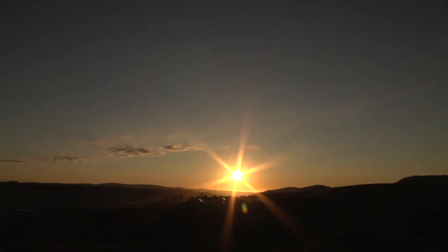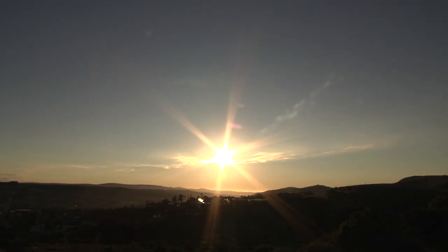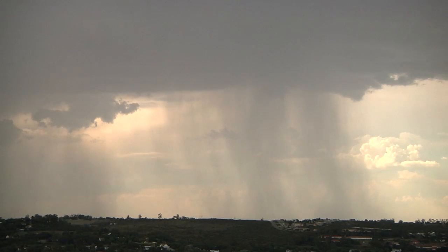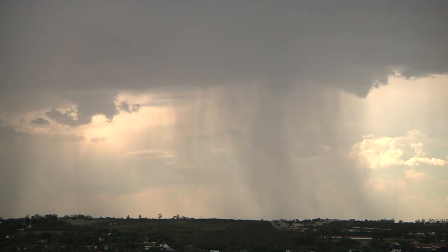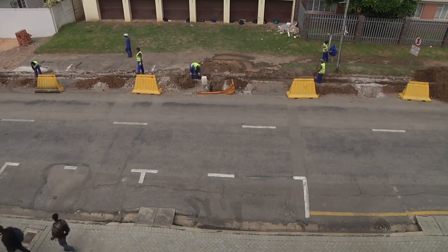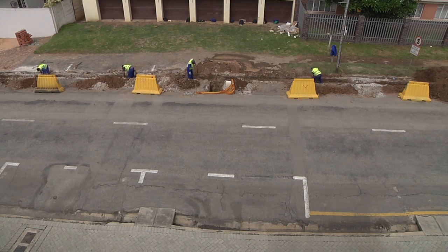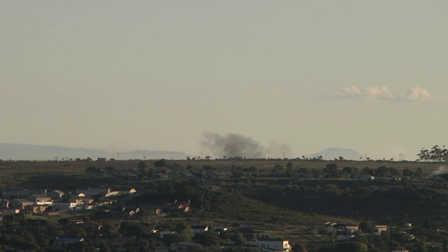We know that our planet is beautiful and it provides us with all we need to survive, but our lives are dependent on energy — energy from coal, oil, and gas. We rely on non-renewable energy sources to power our homes, electronics, and transport, but burning fossil fuels increases global warming.